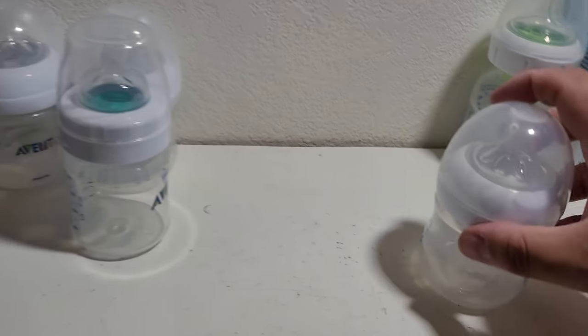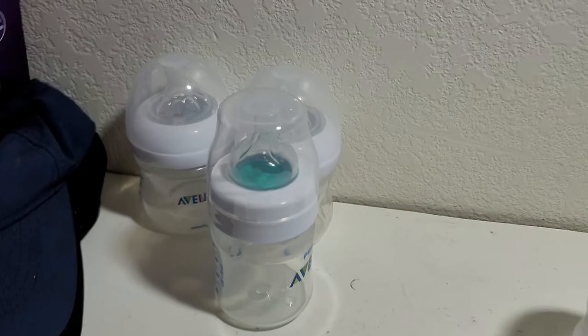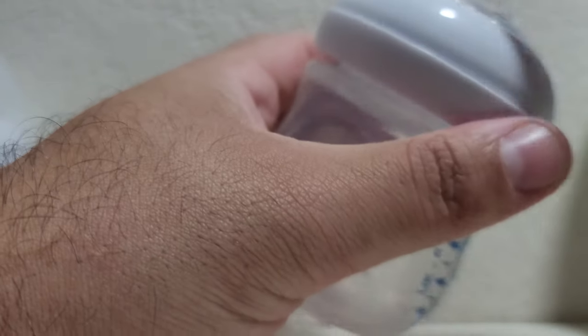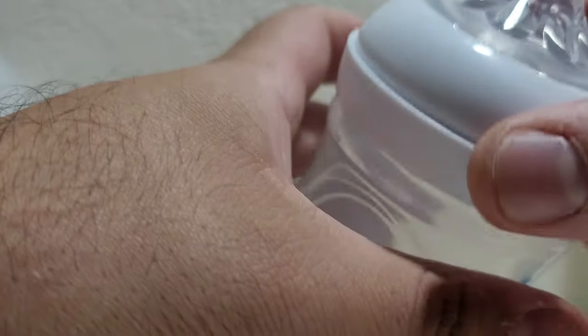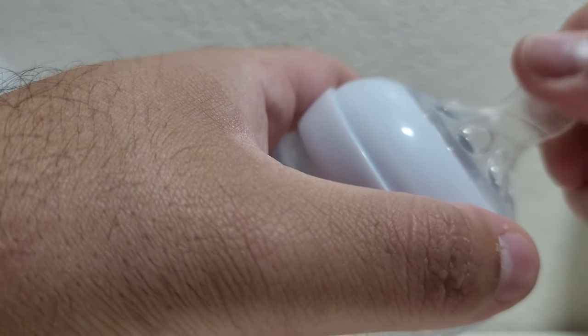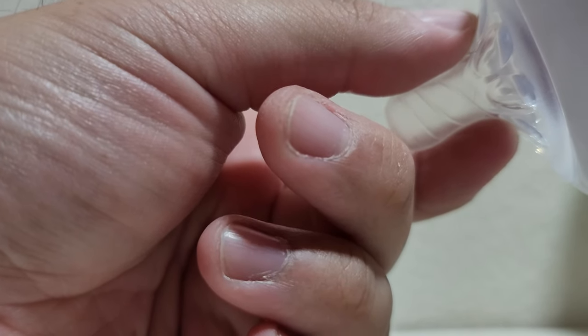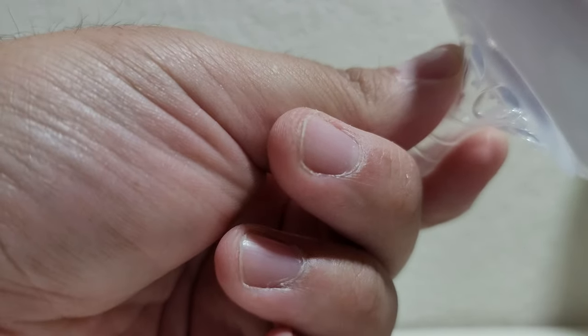Then we opened the Avent Natural — this is our best one. This one really helped him; he is now sleeping as he should, not waking up because of gas. He was waking up just screaming from gas after only 10 to 20 minutes of sleep. This bottle is four ounces, and the nipple is really good. You want to make sure it's in his mouth with his lips pressed against the ridge part to get a perfect latch.